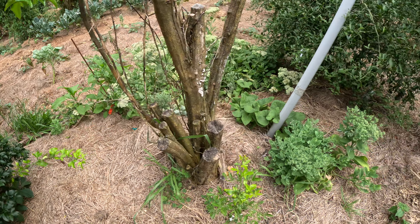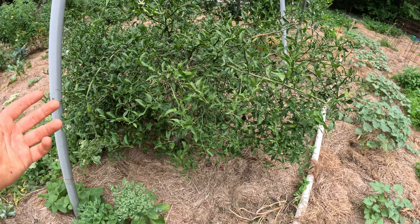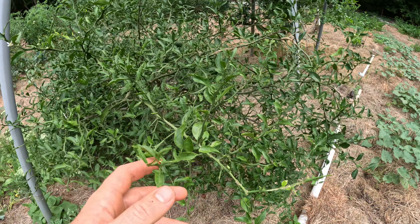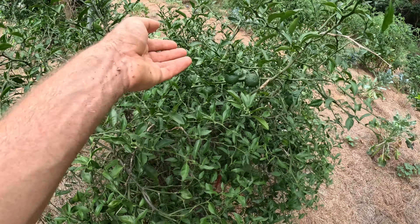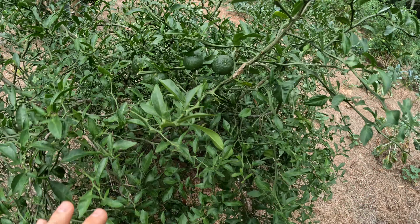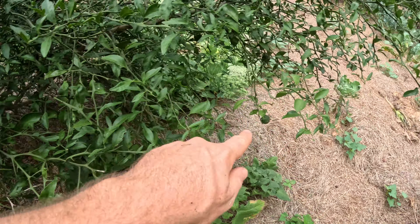And here's the Prog — the Prog is putting a few more blooms on again. It's a very prolific bloomer, not as much fruit, but I do have some fruit. Check this branch out — loaded with some fruit there, and I have some other fruit down here as well.